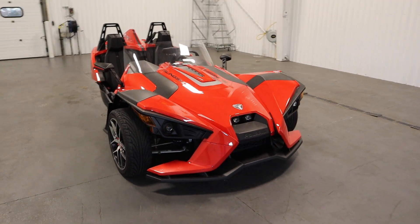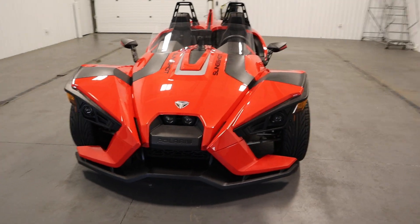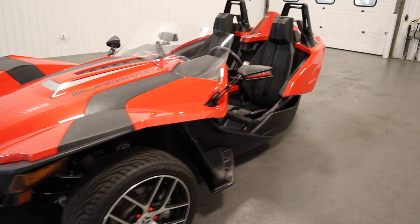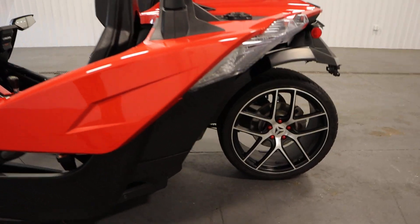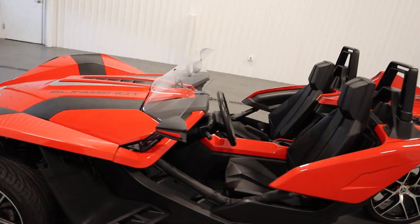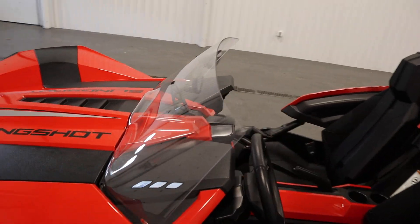It has electronic stability control and traction control. There's sport-tuned double wishbone front suspension with coil-over gas shocks and a sway bar, and single-sided swing arm rear suspension. It has 5 inches of ground clearance.